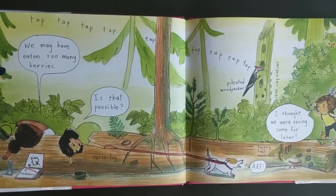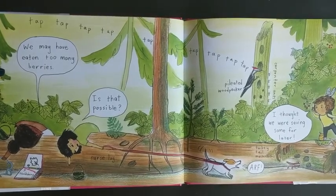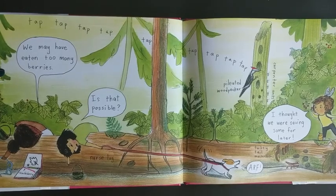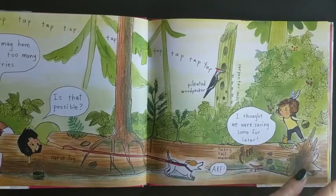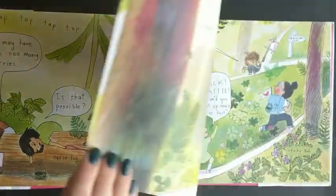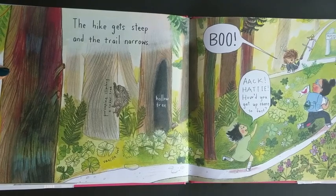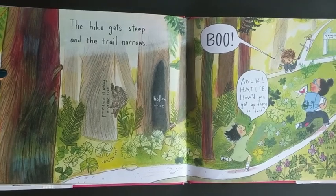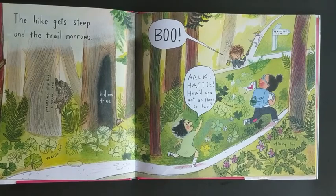We may have eaten too many berries. I thought we were going to save some for later. The hike gets steep and the trail narrows. Boo! Cattie, how did you get up there so fast?